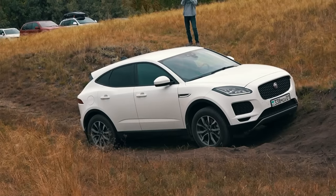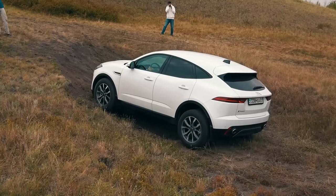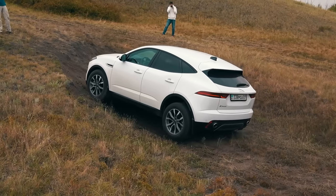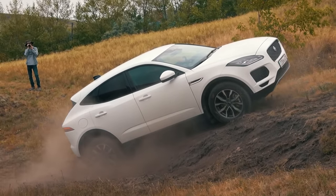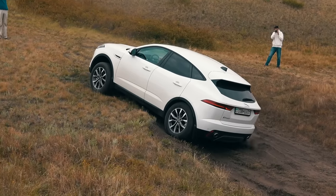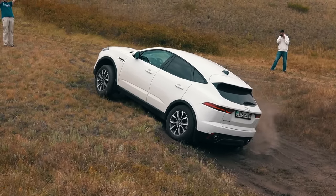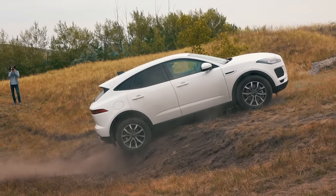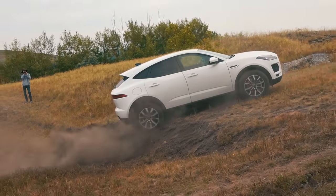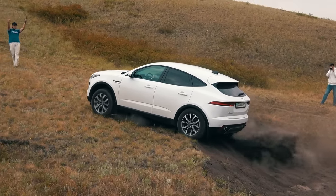First place in the crossover classification is awarded to the Jaguar E-Pace — the dark horse of this test that no one expected such a result from. Yes, it skidded while overcoming the obstacles, but compared to both the Yetis and the Tiguan, the Jaguar had significantly fewer idle wheel rotations. And in comparison with the BMW, the E-Pace also has road tires but substantially less torque — so the Jag deserves first place.